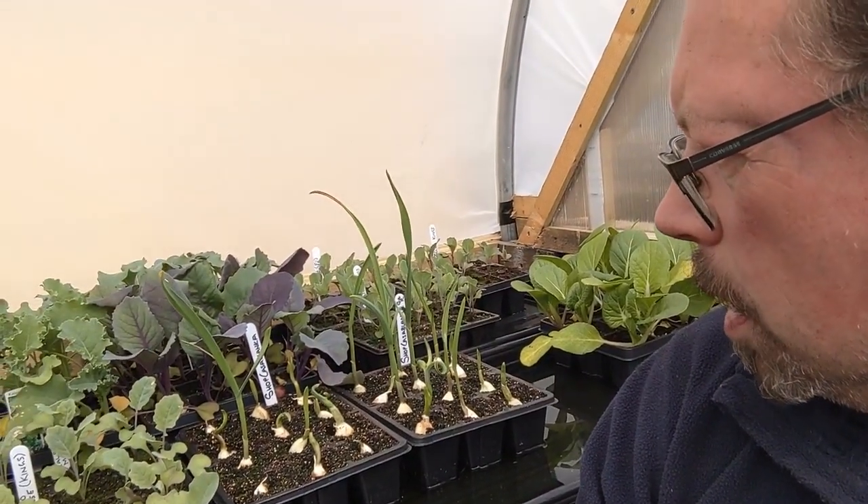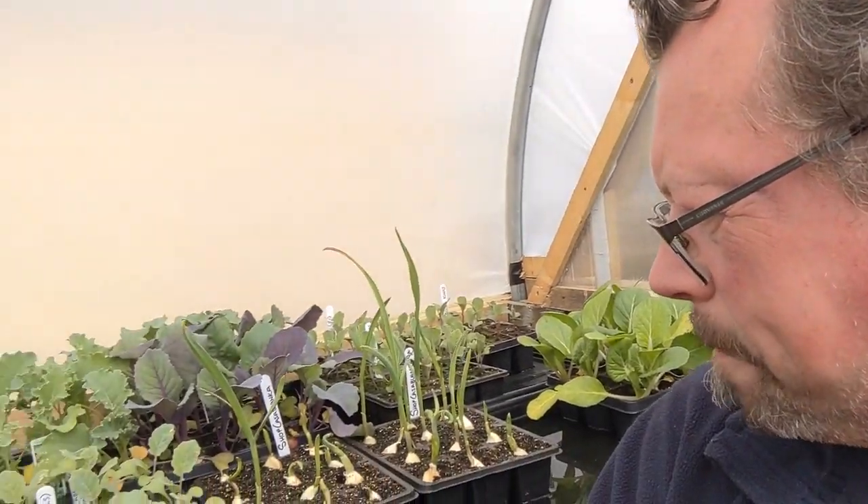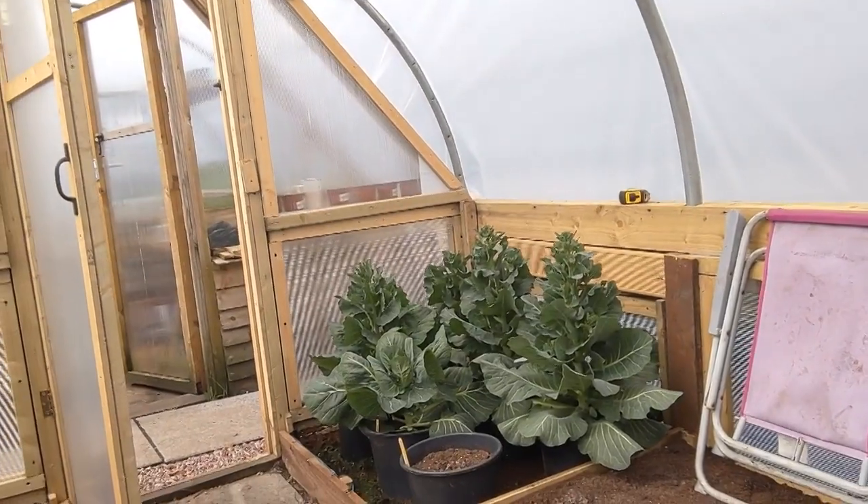You're never stuck for a job down here. We've got our brassicas and they're suffering a little bit now in here - we're getting decently warm days but cold nights. I think we can get these out. The only problem is the beds that are free at the moment have club root problems, which isn't good for brassicas.